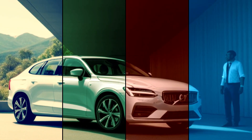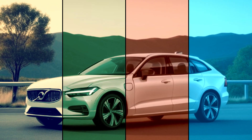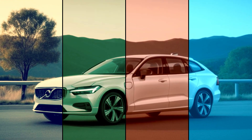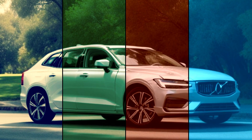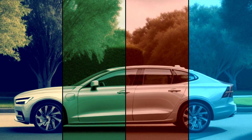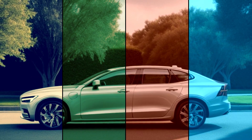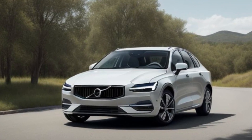The digital driver display provides real-time driving data, while ergonomic seating ensures maximum comfort on every journey. Practicality meets luxury in the ES90. With a spacious interior, versatile cargo space, and innovative storage solutions, this sedan is designed to adapt to your lifestyle, whether you're commuting or traveling long distances.